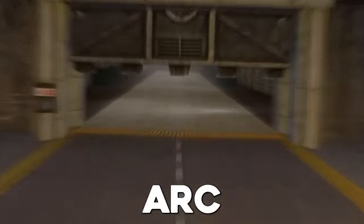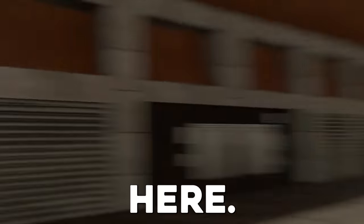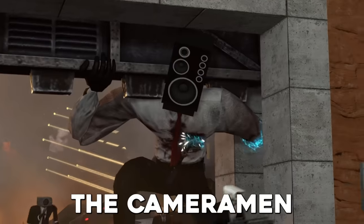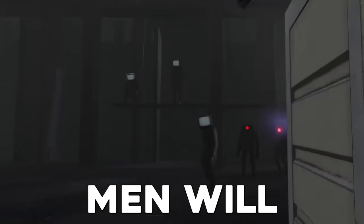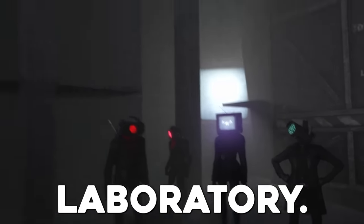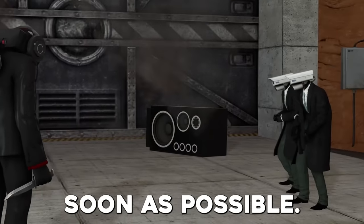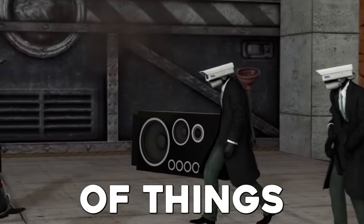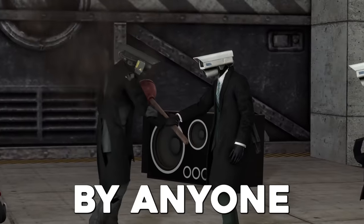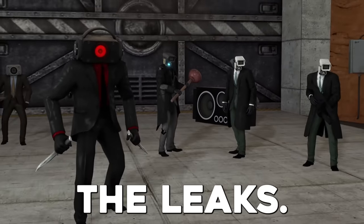The bunker arc has begun, and we might see some crazy things happening here. First of all, the cameramen have reached the bunker, which means the TV men will arrive here too, and that means every single agent could get into the toilet laboratory. That means the toilets will have to get out of here as soon as possible. I've noticed a lot of things inside this bunker that weren't noticed by anyone, but we'll get to that after covering the leaks.